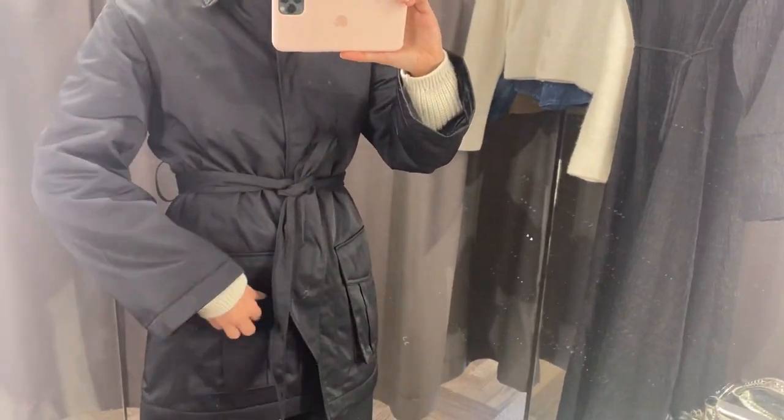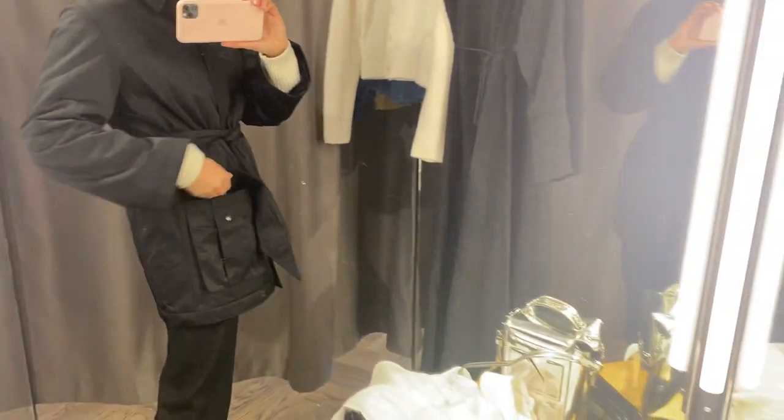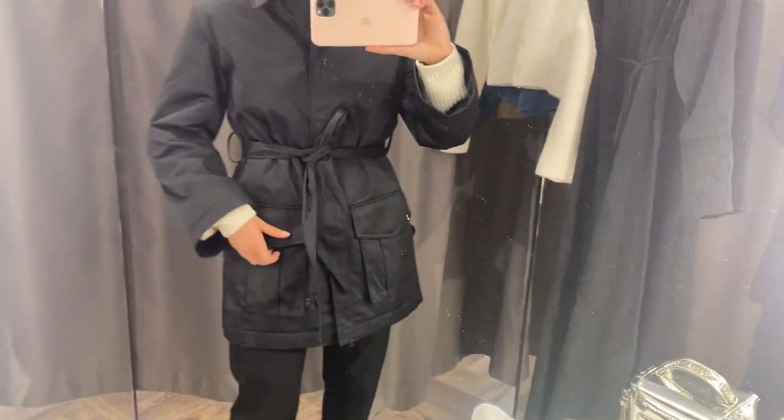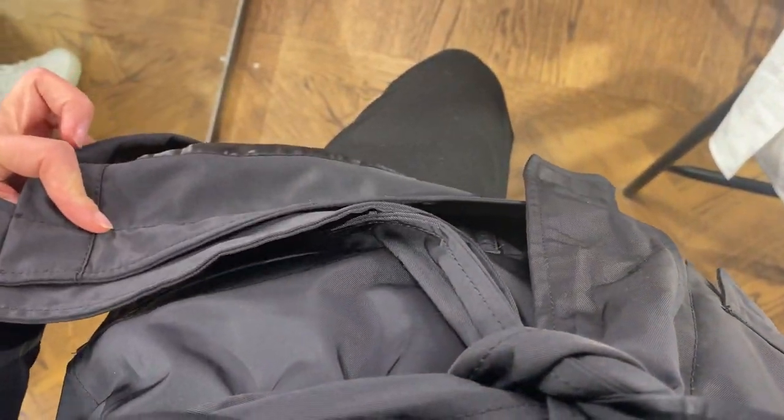The next item is this jacket, and I love it. I think it looks a little bit like a blazer, so it goes well with classic trousers like I'm wearing now, and it would also go well with jeans. Yes, I think it looks a little bit like a Prada jacket.